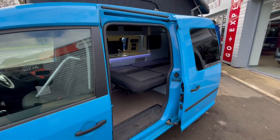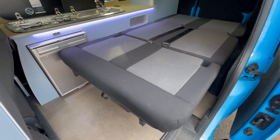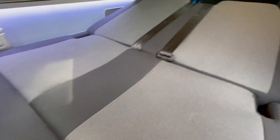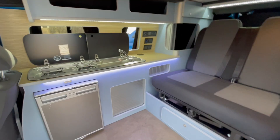We've got your two-seater gas-assisted bed down here that simply goes up by pushing this lever in. It starts to go by itself and locks back into place, so nice and easily done.